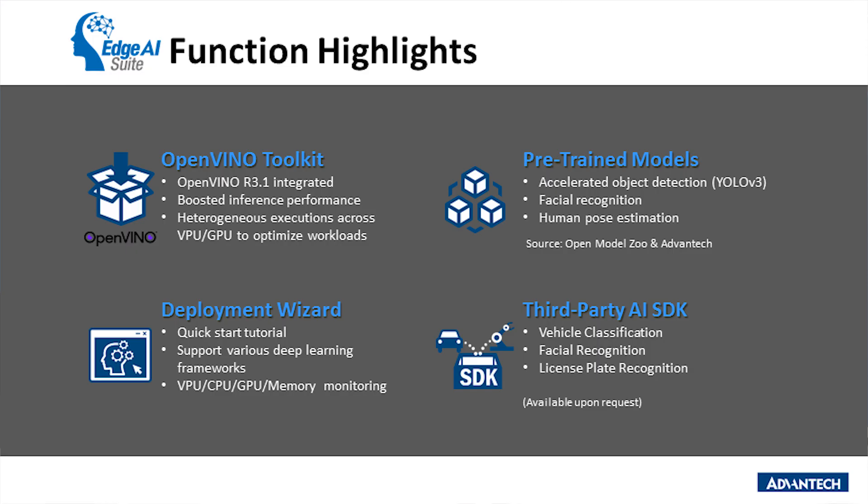Edge AI Suite can be summarized into four important features: the integrated OpenVINO toolkit, pre-trained models with various frameworks, easy-to-use deployment tools, and domain-focused AI SDKs. Using the pre-trained models, Edge AI Suite includes both Intel and open-source samples for object detection, facial detection, and human pose estimation. The deployment feature provides verified conversion codes to customers, and the hardware monitoring function provides a graphic UI that can help customers observe real-time workloads and temperature of chipsets.